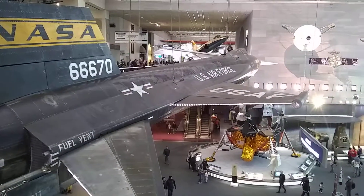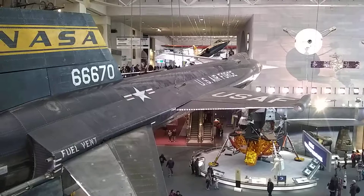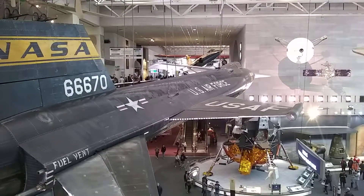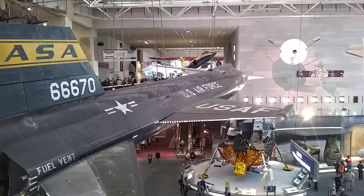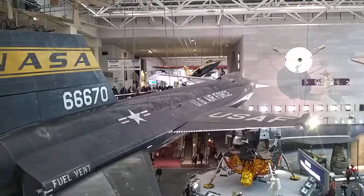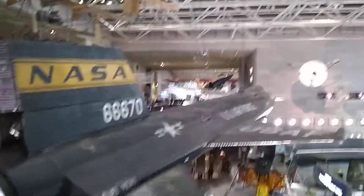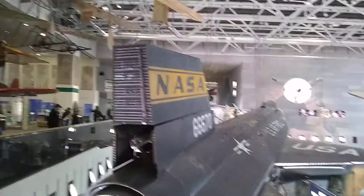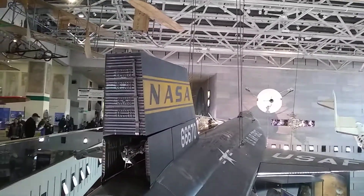All right, two things — one interesting and one funny. This is the X-15 that I showed you from down below. This is the rocket plane that went Mach 5 or so. One of the things I'd noticed — I'd read about this, but it's really kind of amazing to see it up front. This is the tail. See how it's thick?